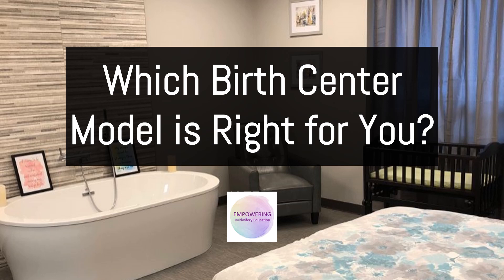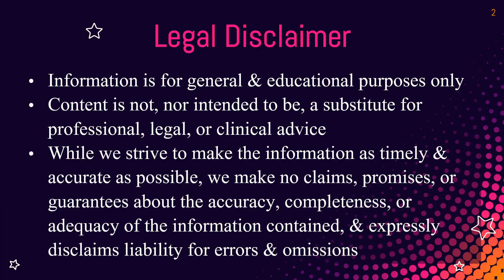This part of the course has to do with which type of birth center model is right for you. A legal disclaimer we put at the beginning of all of our presentations: this is for educational use only, not intended to substitute for professional, legal, or clinical advice. We try to keep our information as accurate and timely as possible, but make no promises or guarantees it works for your local unique situation.